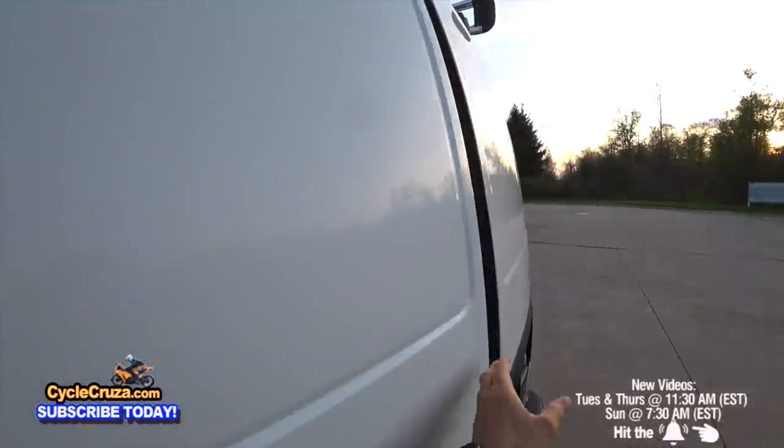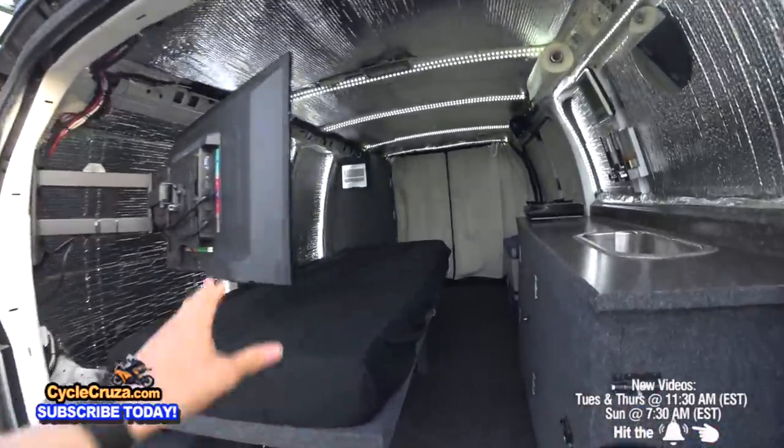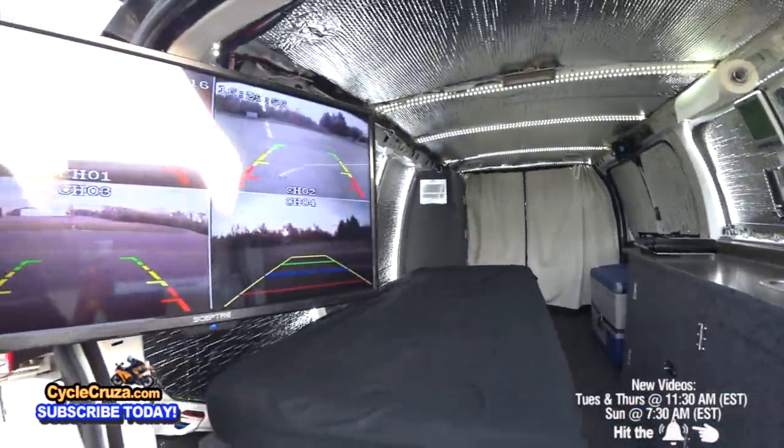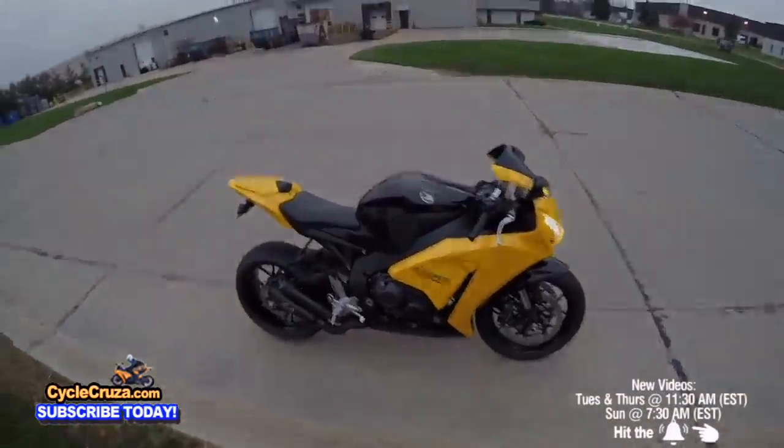I'm tired of this quarantine blues. It's time to break out of the house, load up my bug out moto van with my motorcycle and stuff, and hit the road. Let's go for a ride.